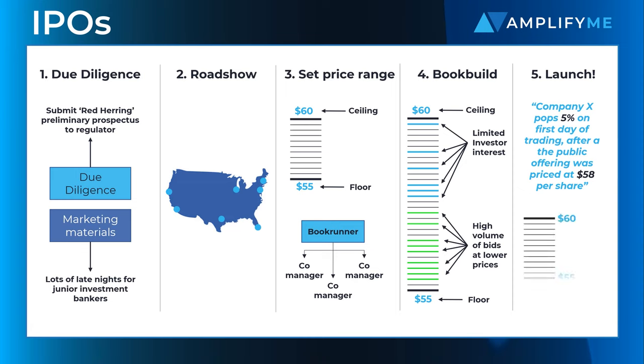The main risk for the underwriting banks is that after the book building process has been completed, the IPO is undersubscribed. In this instance, the underwriting bank might take a loss selling its allocation at a discount in the secondary market.